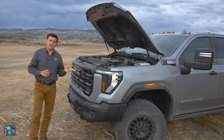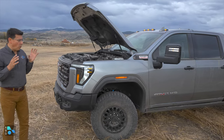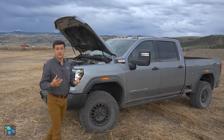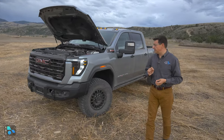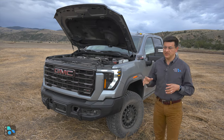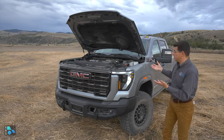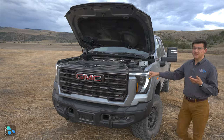One weird twist: we don't get a front locker in the AT4X or even the AT4X AEV edition. GMC didn't really explain why — they may believe the customer isn't too interested in it, or it could have something to do with that massive 975 pound-feet of torque. In four-low, the torque multiplication is going to be absolutely bonkers, so maybe they were concerned about breaking things with a locking front, a locking rear, and four-low engaged simultaneously.